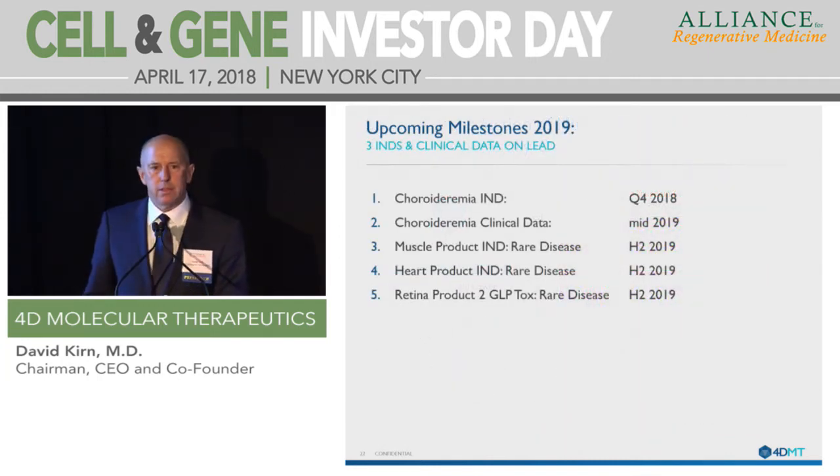This platform can engineer vectors that are highly optimized for efficient delivery, specificity, lower doses, and optimal routes of administration. We have a number of catalysts upcoming over the next year and a half — we'll file our first IND by the end of this year, and we'll have two additional INDs as well as clinical data during 2019.